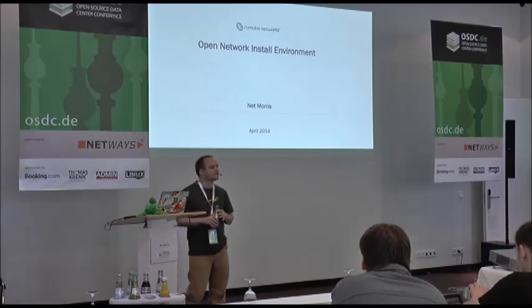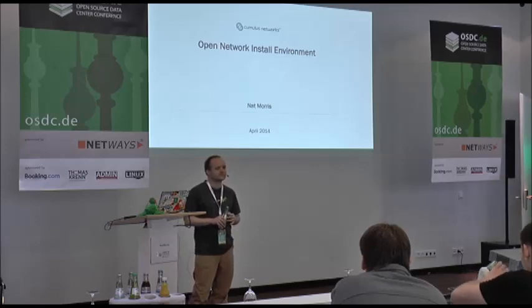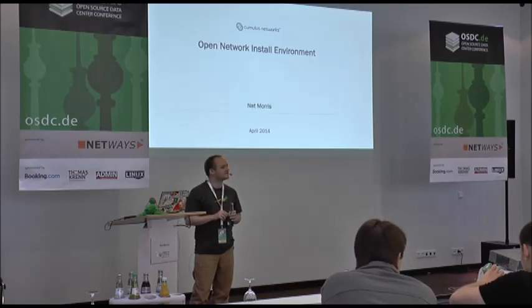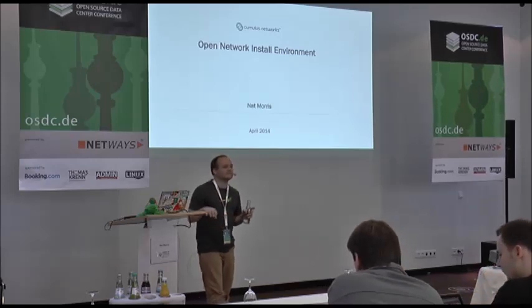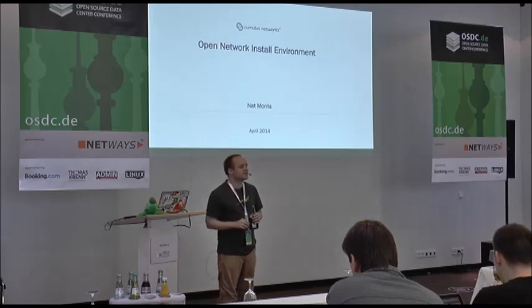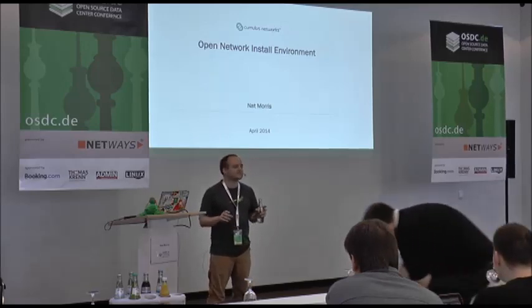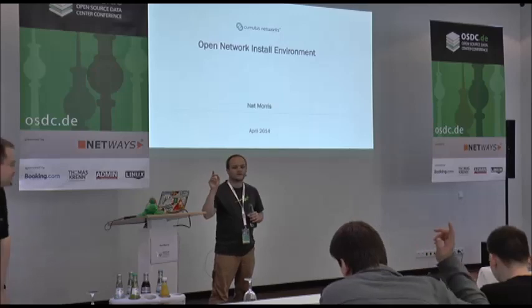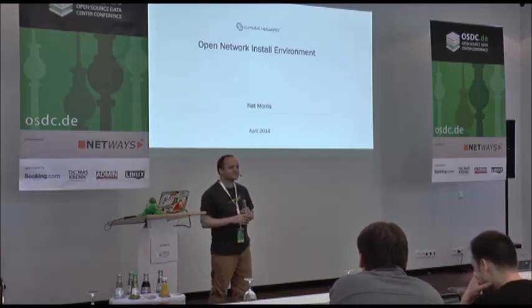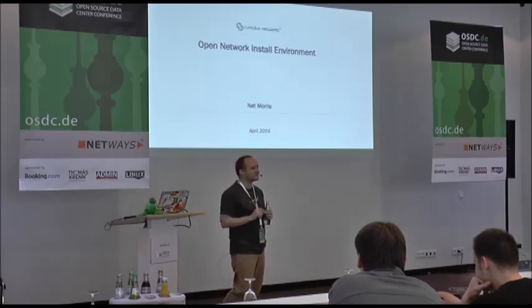Can I see a show of hands for people that use PXE to deploy their servers in the data center? Has anyone tried to change the firmware or jailbroken a network device at home, like a WRT router or a Linksys device? Anybody used U-boot at all, or a JTAG programmer?